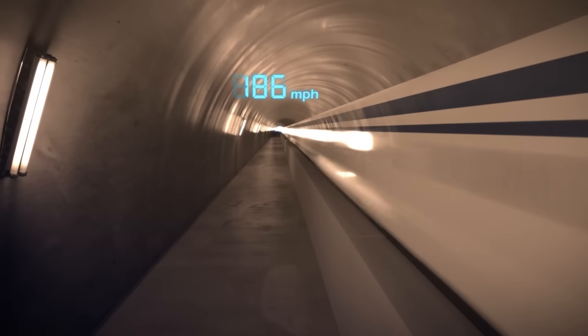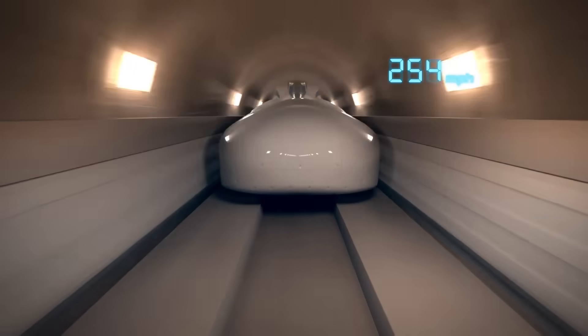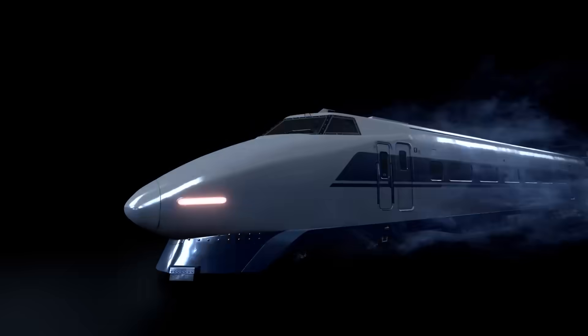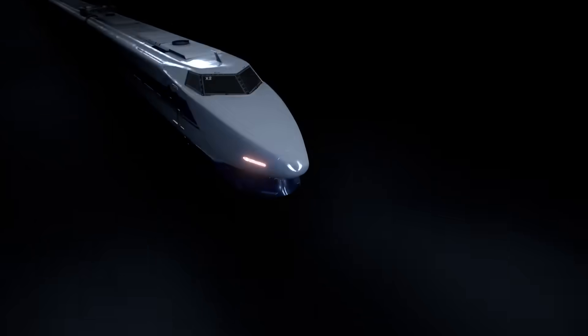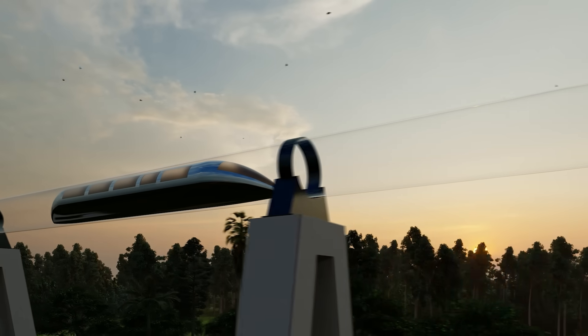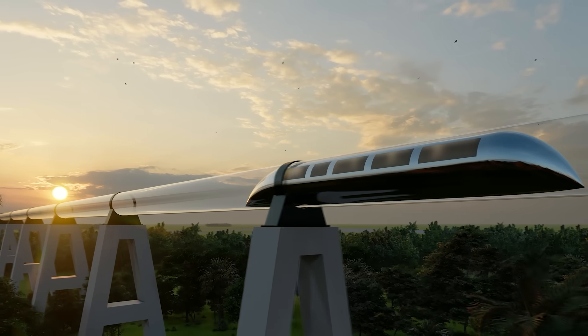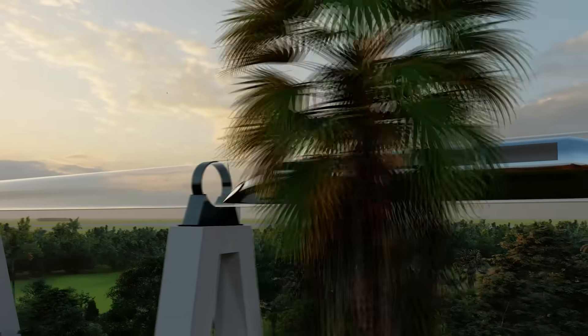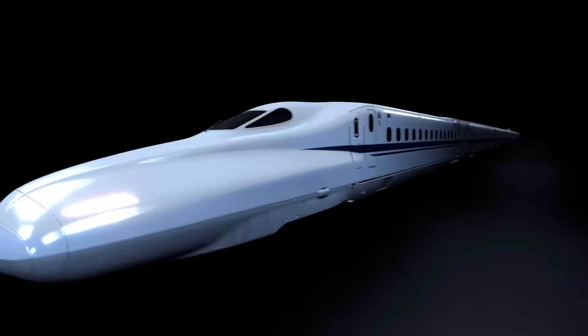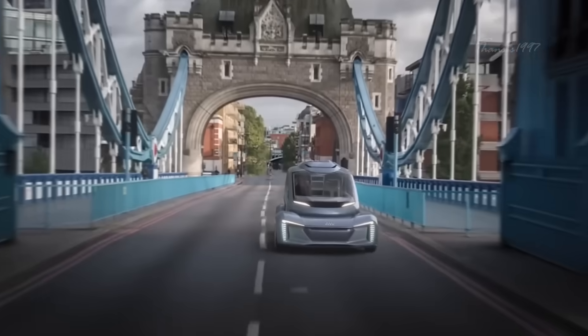Yet high speed is just one major benefit of maglev trains. Because the trains rarely, if ever, touch the track, there's far less noise and vibration than typical trains. Less vibration and friction results in fewer mechanical breakdowns, meaning that maglev trains are less likely to encounter weather-related delays. This is just one of the applications of powerful magnets — who knows what the future has in store for us?